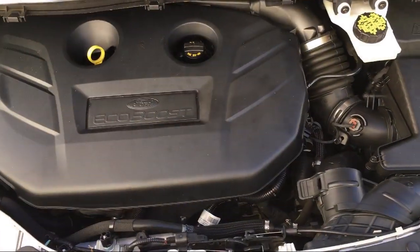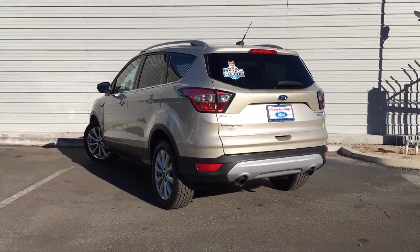So come see us today. Palm Springs Motors is located at 692-00 East Palm Canyon Drive.